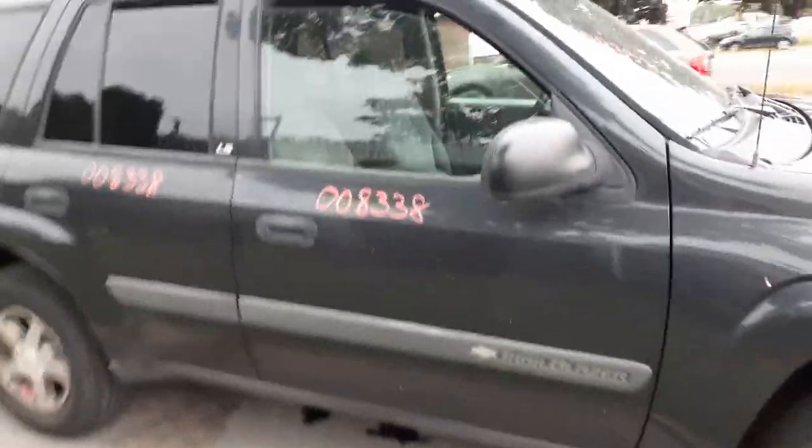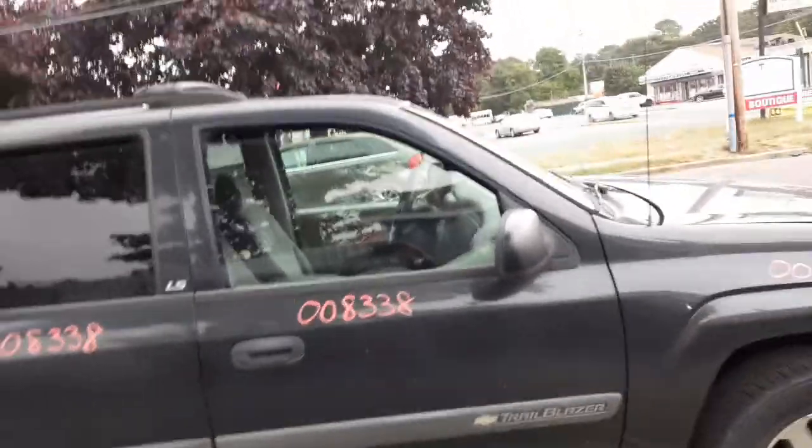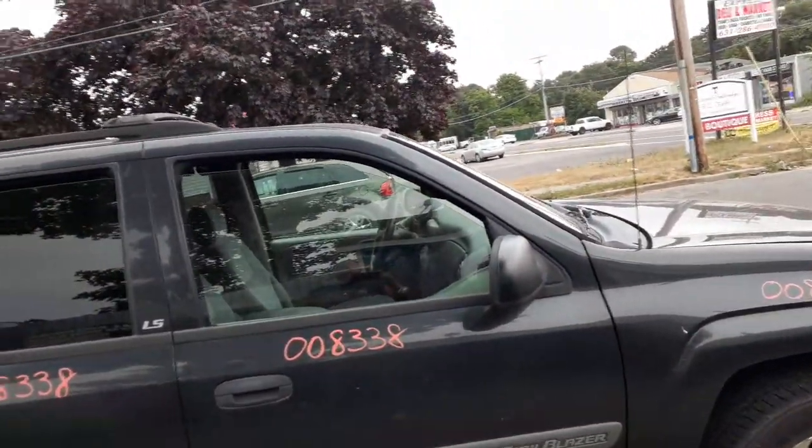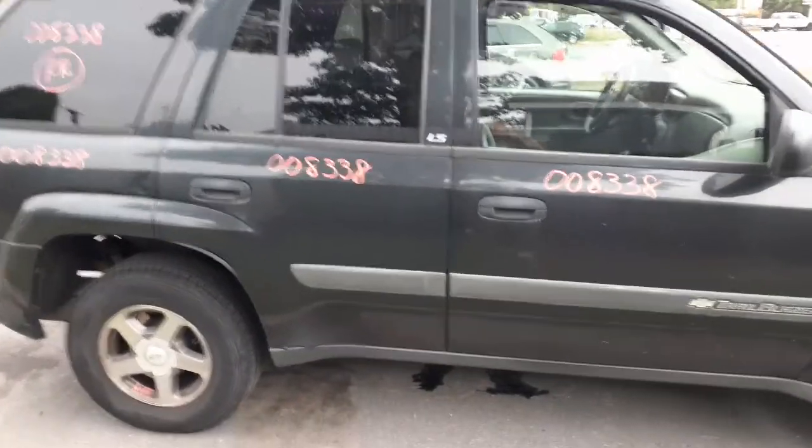You got white trim. There's your right front door — power window, power locks. This is an LS. It is your right side mirror, power, black textured. There is your right rear door — power window, power locks.